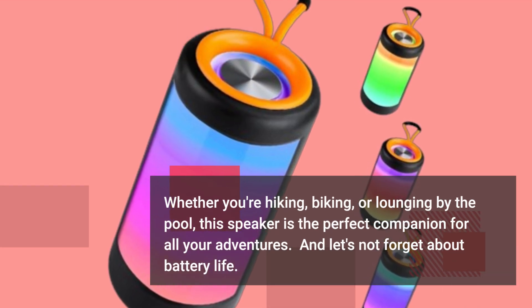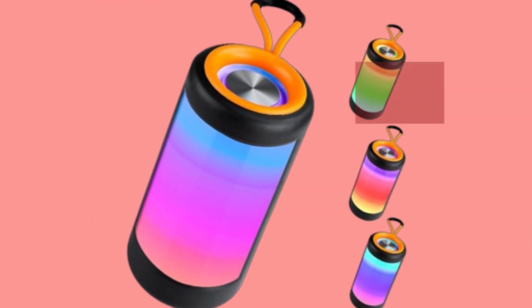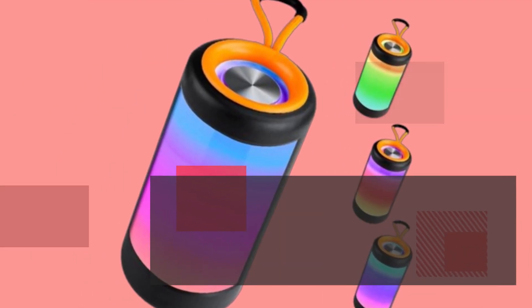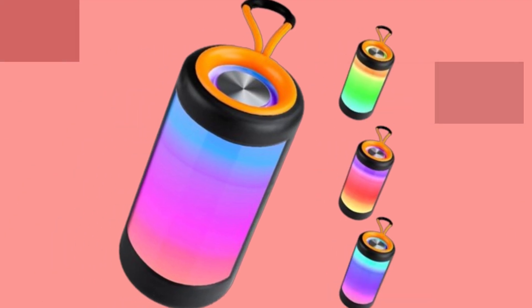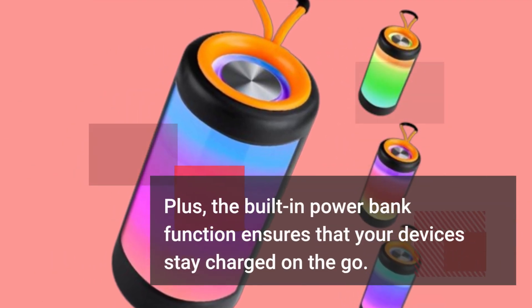And let's not forget about battery life. With up to six hours of continuous playback on a single charge, you can enjoy your favorite music without worrying about running out of juice. Plus, the built-in powerbank function ensures that your devices stay charged on the go.